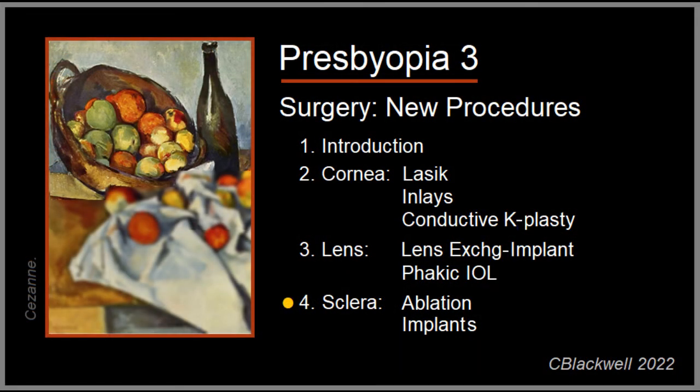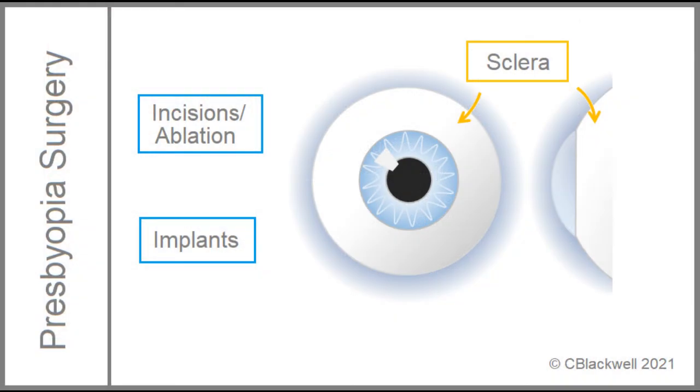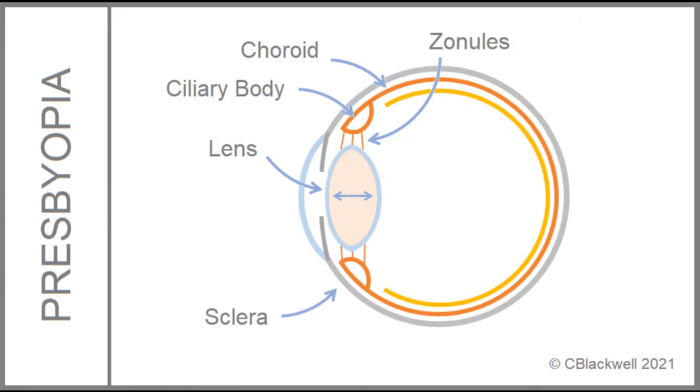The third and last target is the sclera. The idea of surgical intervention in the sclera has been around for a while. There are two approaches: incisions in the sclera and implants in the sclera. Previous attempts with either of these methods have not been successful. Here we will look at a couple of attempts to revisit these methods. The first proposal is based on the idea that it is not just the lens that is losing flexibility with age. Changes also occur in the sclera, choroid, ciliary body, etc., which all act to restrict movements normally involved in accommodation.